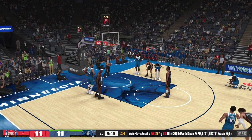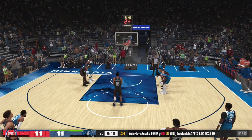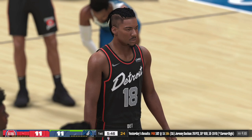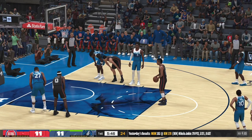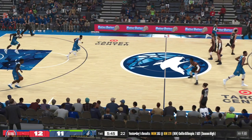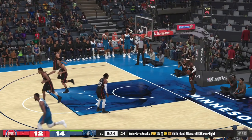The Detroit Pistons — a franchise known for stifling defense, going back to the Bad Boys and the amazing 2004 title team that shut down Shaq and Kobe. The Pistons have always had that defense-first mentality. He's good on the second free throw. For Minnesota, they've gotten five of ten shots to drop — right at the 50% mark. No one near Edwards as he lets it fly — drills the three-pointer! Edwards has got five points so far.